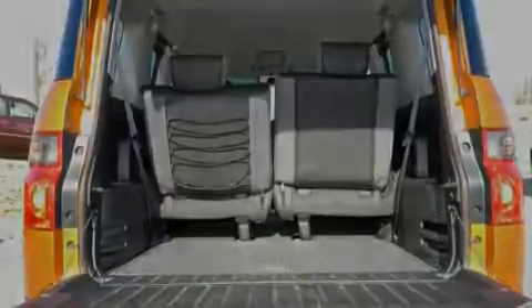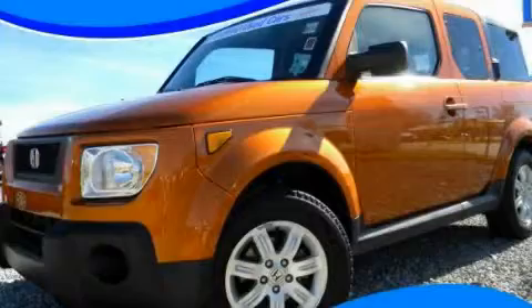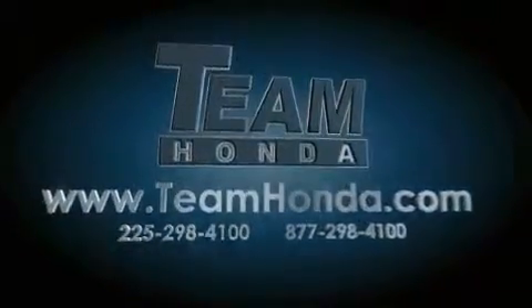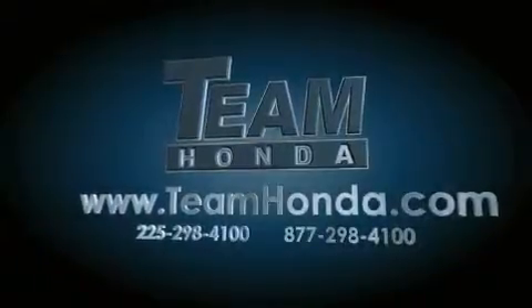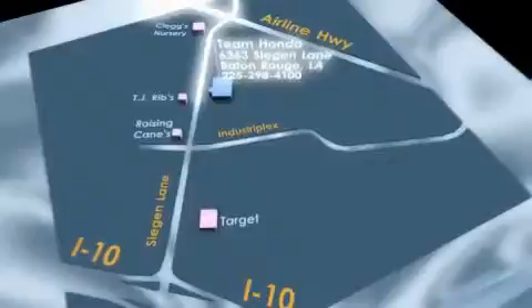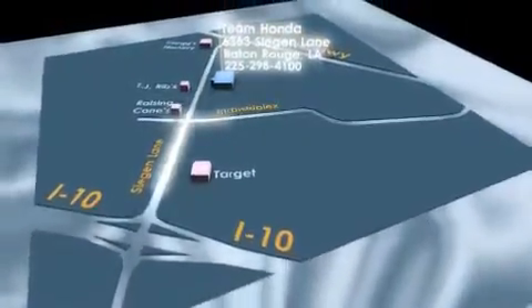This automobile won't last long at this price. Call and arrange a test drive now. Our inventory is always available to you on our website at teamhonda.com. To receive special internet pricing for this vehicle, or if there's anything else we can do to assist you, please call us or visit our showroom at 6363 Segan Lane in Baton Rouge, and a sales representative will be happy to assist you.